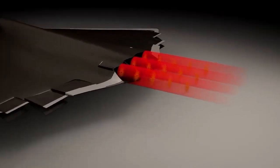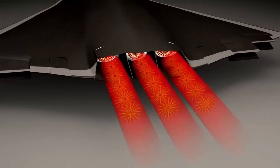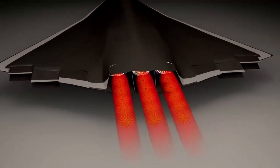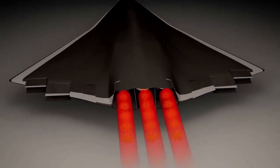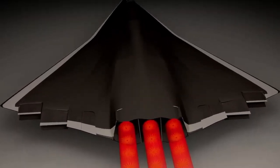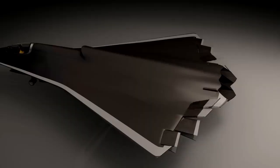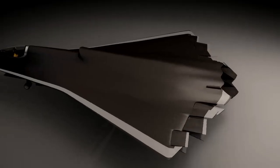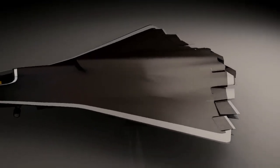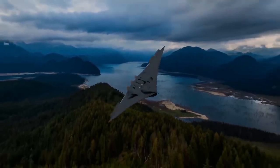Instead, the J-36 seems to rely only on flaps to help with lift during takeoff and landing. Thanks to advanced computer systems, these flaps also help the jet stay stable and maneuver during flight, even without vertical components — a big plus for stealth. Some experts say these jets may be harder to control without vertical surfaces. But with this level of stealth, the enemy won't even know the jet is there until it's too late.